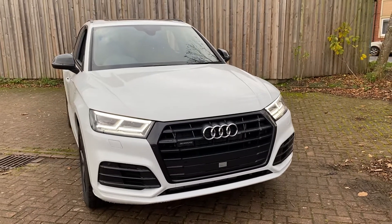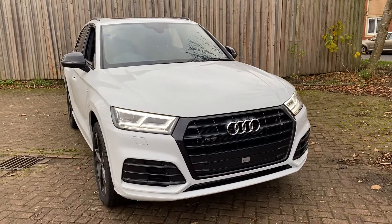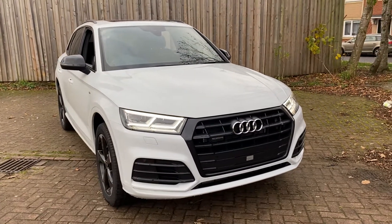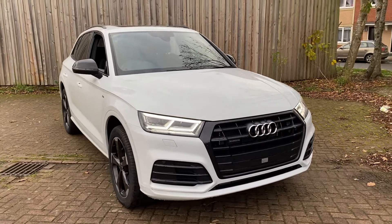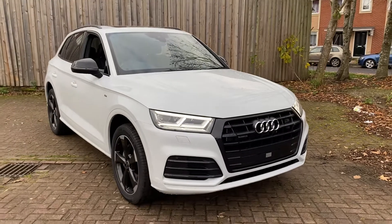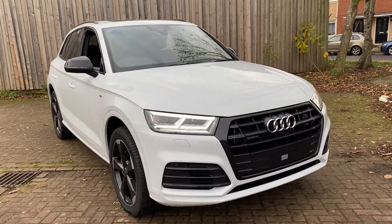Hi, it's Stuart at Preston Audi and I'm just going to give you a walk around of this Audi Q5. This is a Q5 Black Edition with the 50 TFSI E engine, which is a 2 litre petrol with the hybrid battery, which is good for around 30 miles on the electric range on its own, which is self-charging. So I'll show you a few of the features.